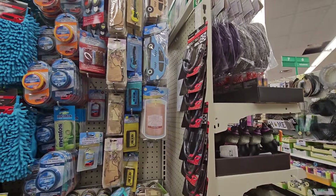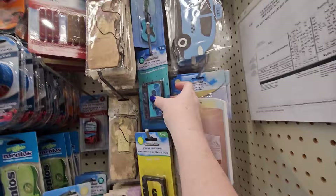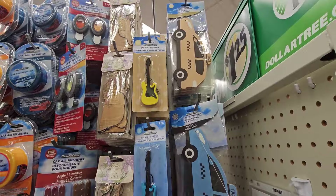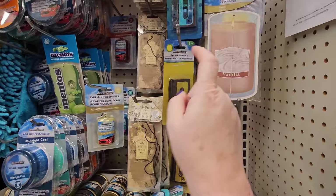I turned the corner and I'm in the car section. I'm noticing they have these retro-looking air fresheners. This one looks like a cassette tape — there's a yellow and a blue one. And then they have guitars in blue and yellow as well. This one's lemon and this one is ocean breeze. That's kind of interesting.